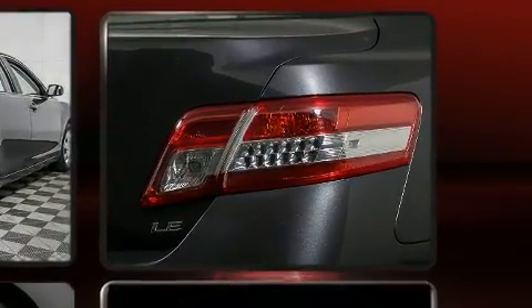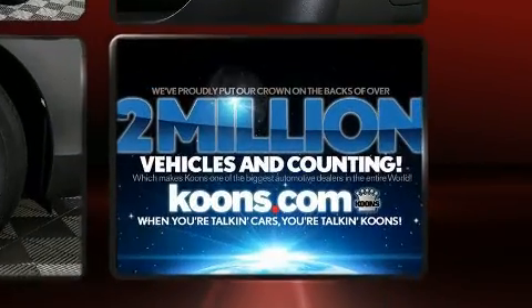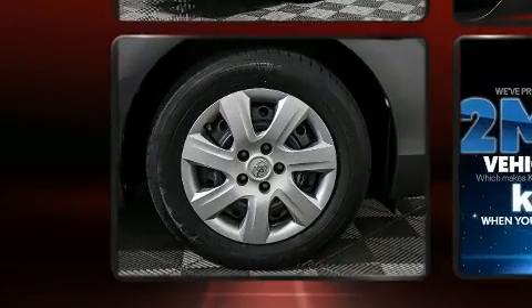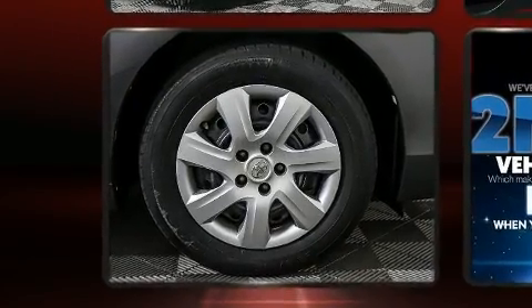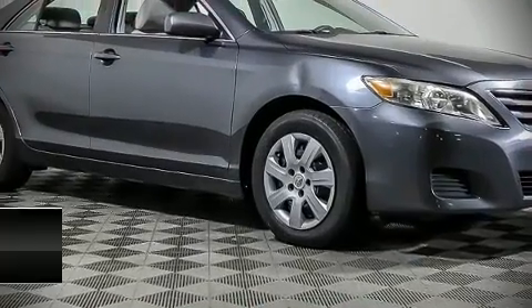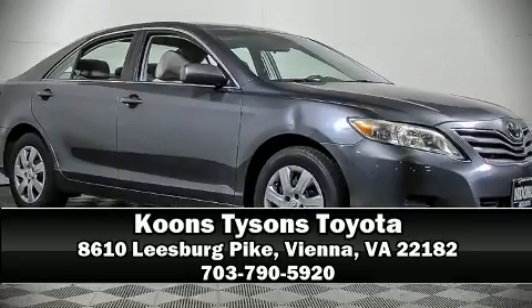With side curtain airbags supplementing the rest of the safety network, you can be assured that you and your passengers will experience top-tier protection. It also arrives with a Carfax history report, providing you peace of mind with detailed information. Please don't hesitate to give us a call.